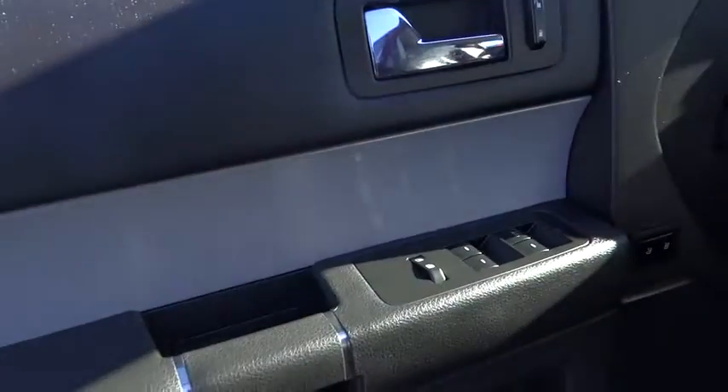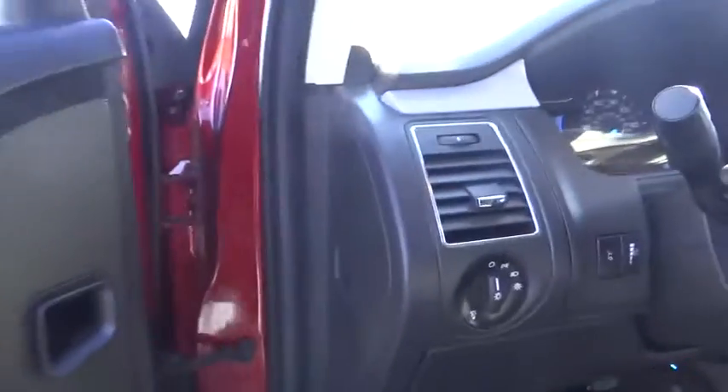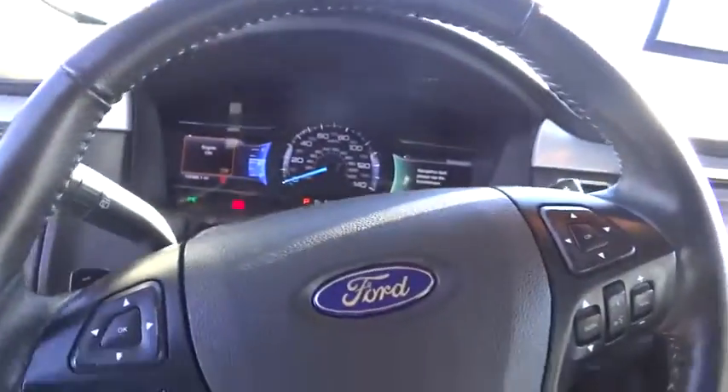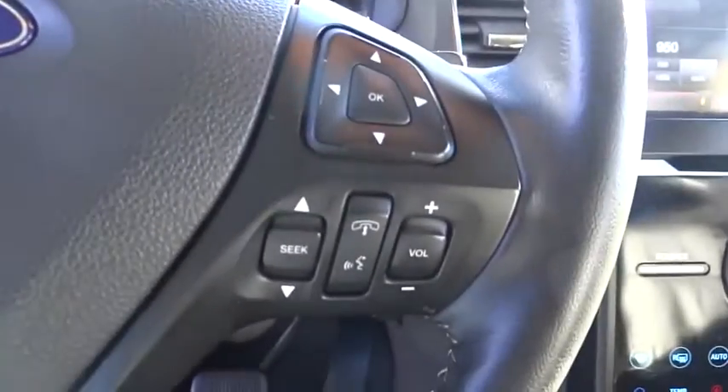Fog lamps, security system, memorized settings for two drivers, dual zone climate control, tilt steering wheel, telescopic steering wheel, four-piece floor mat set.